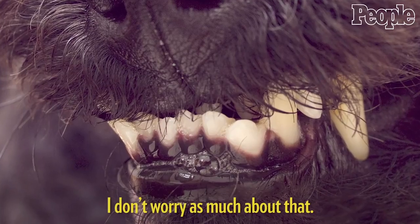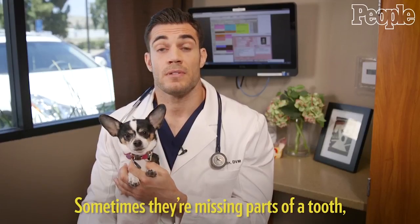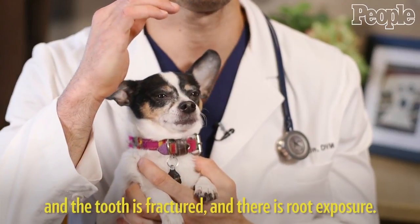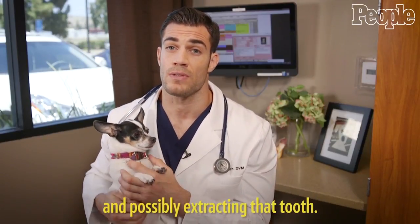Sometimes a dog's teeth are crooked — I don't worry as much about that. Sometimes they're missing teeth, and as long as the gums look okay, I don't worry about that either. Sometimes they're missing parts of a tooth — what's called a slab fracture — where the tooth is fractured and there's root exposure. That would be a concern and another cause for dental disease, and possibly extracting that tooth.